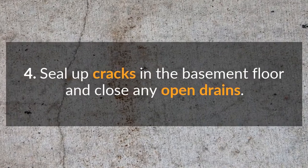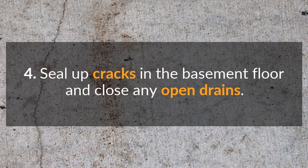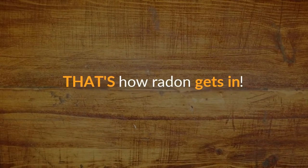Fourth, seal up cracks in the basement floor and close any open drains. That's how radon gets in.